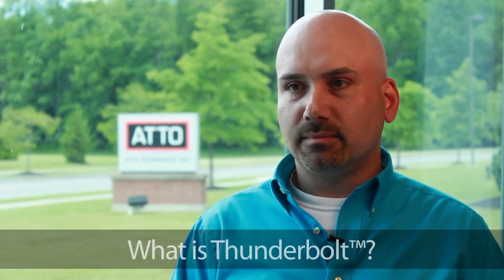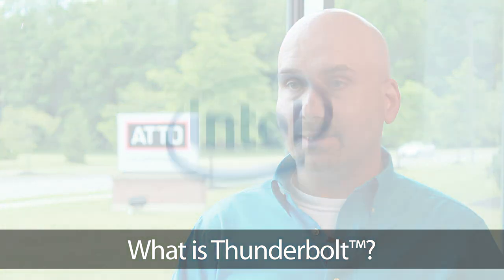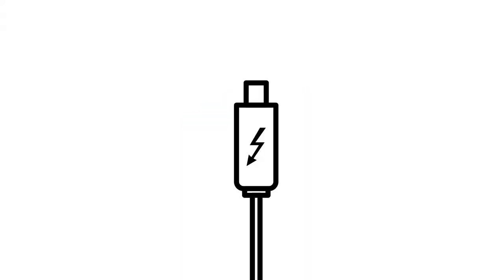My name is James Uren. I'm Product Manager at Atto Technology. Thunderbolt is a new technology developed by Intel, which combines PCIe plus DisplayPort on a single connector. Basically it brings PCIe out of the computer, as well as video out of the computer.